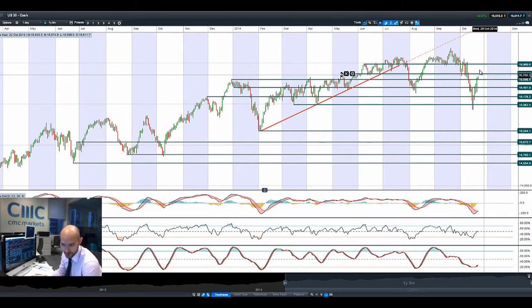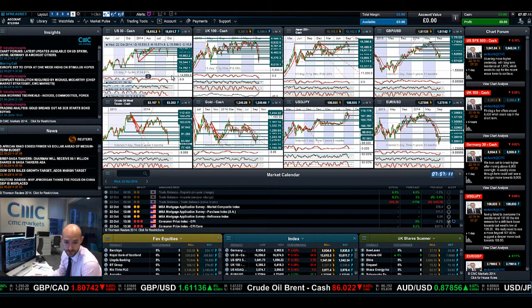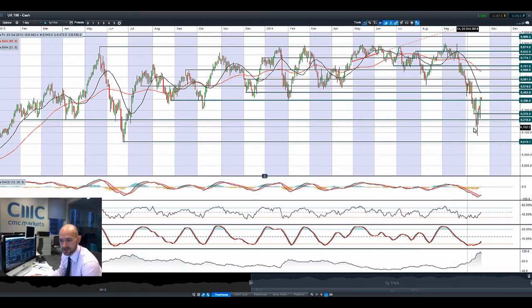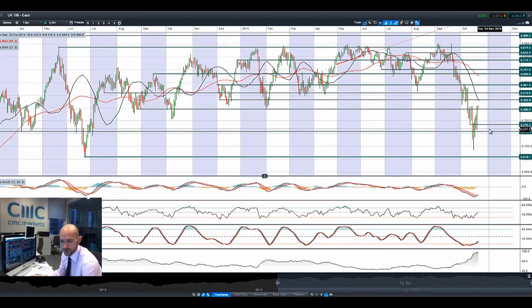However, there are still big question marks around the Fed and what constitutes a good result for them, because some commentators feel the Fed can only disappoint going forward. The two levels you want to be aware of from the US-30 are 16,598 and 16,738 — those are the next two potential support and resistance levels. There's also a crossover in the MACD, so a lot of technical factors are supporting the US-30 in the very short term.